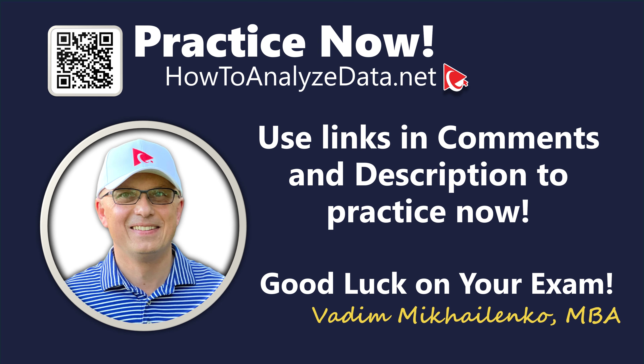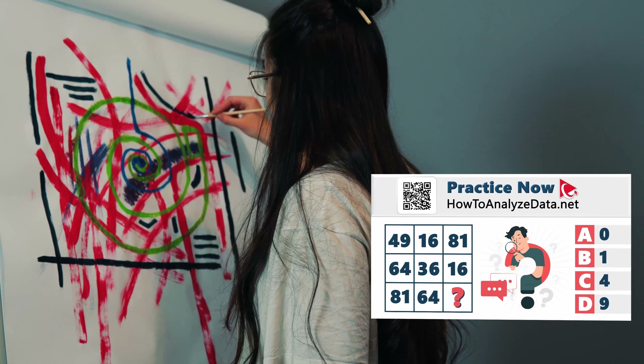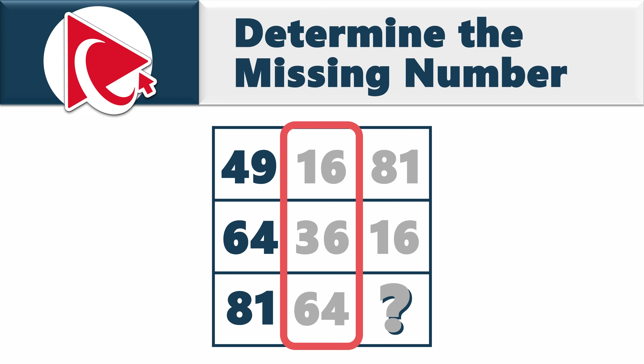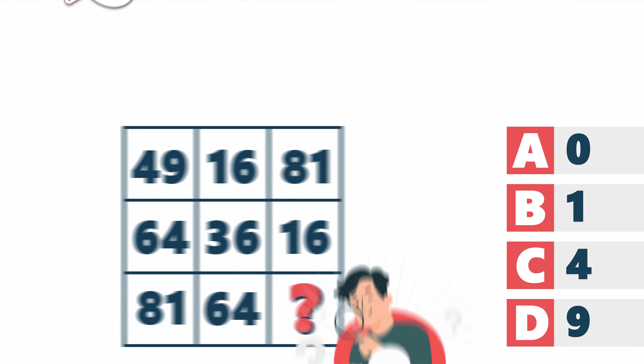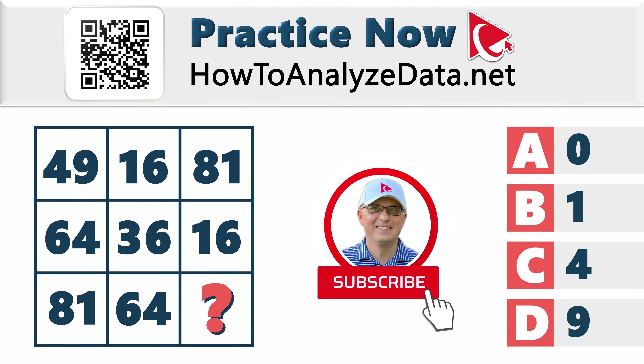Are you prepared to tackle the challenge solo? Understanding this question is like interpreting modern art — everyone sees something different. You're presented with a 3×3 matrix. The left column has 49, 64, and 81. The middle column has 16, 36, and 64. The right column has 81, 16, and a missing number. Choices: A: 0, B: 1, C: 4, D: 9. Use your brain power to crack this challenge solo and share your solution in comments.